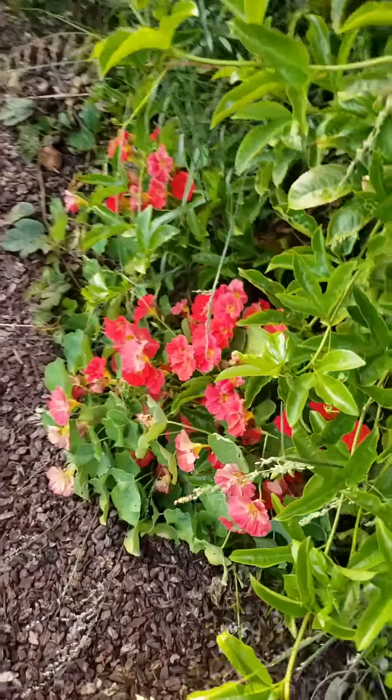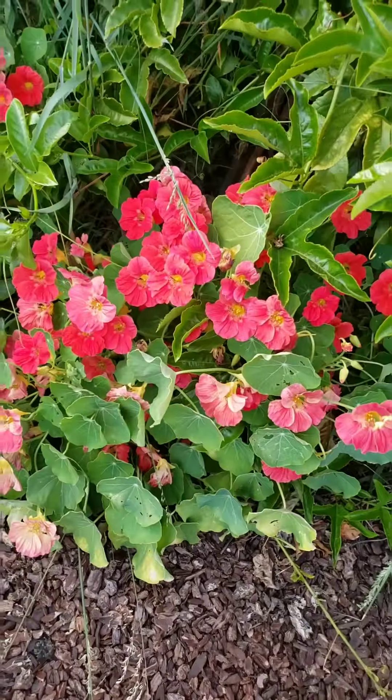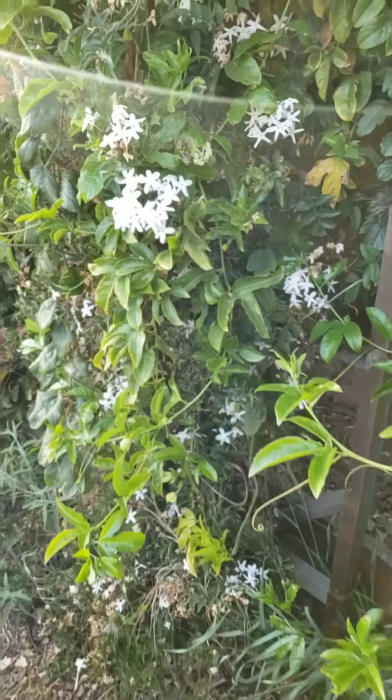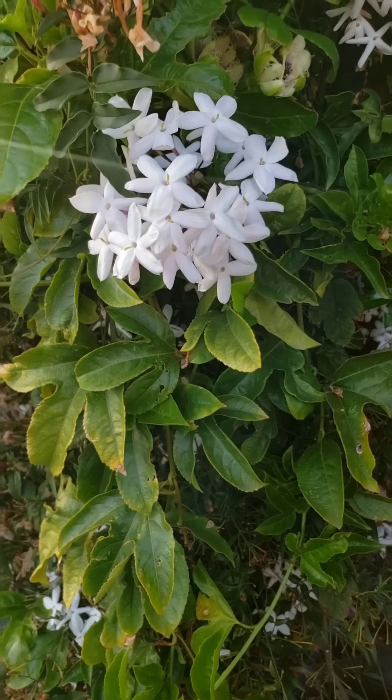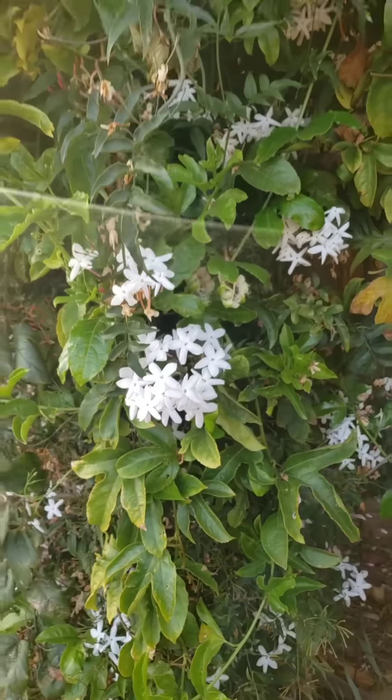This volunteer is a very pink nasturtium, but this thing smells incredible - this is our pink jasmine. Smells like heaven, heaven, heaven!